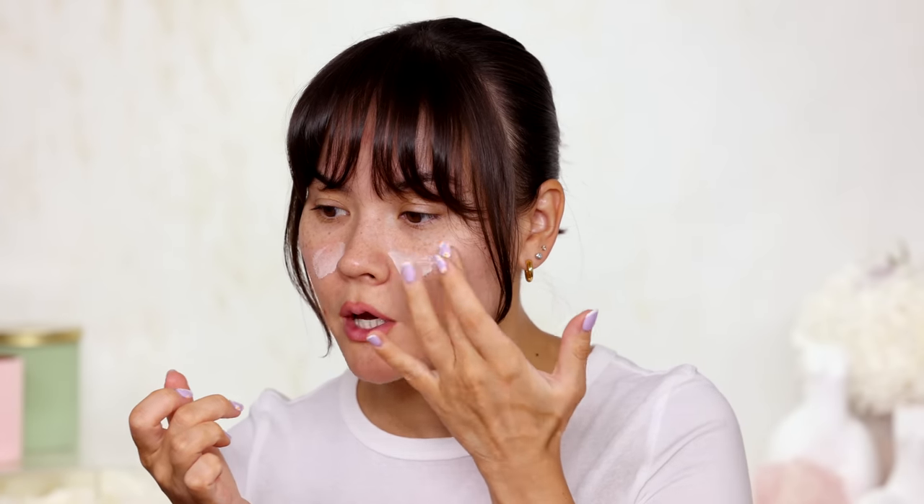For the primer today I'm going to be using the Tatcha Liquid Silk Canvas. Although Tatcha is a skincare brand, it does have a few skincare-to-makeup type products that are really, really very good. This primer is a protective primer — it is oil-free. You're supposed to apply one pump onto your skin after your SPF and before your makeup. I actually haven't used this one in a minute, but it is a very popular primer because it helps to smooth the surface of your skin.